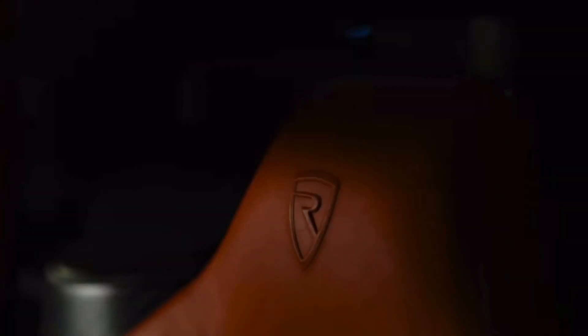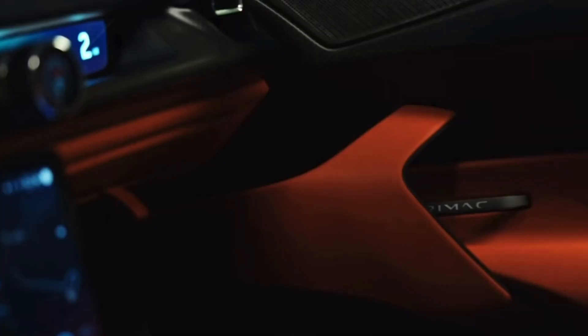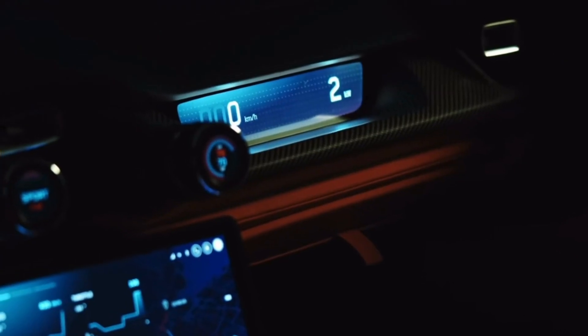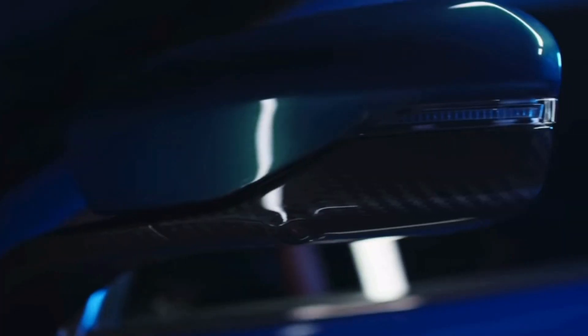Inside the cockpit, the Remak Navira offers a luxurious and futuristic experience. Its minimalist design and high-quality materials create a space that feels like stepping into the cockpit of a spaceship. The advanced infotainment system provides seamless connectivity, keeping you connected to the world and enhancing your driving experience.